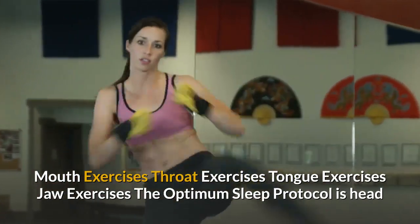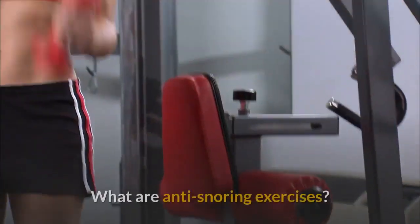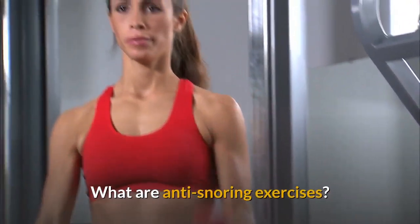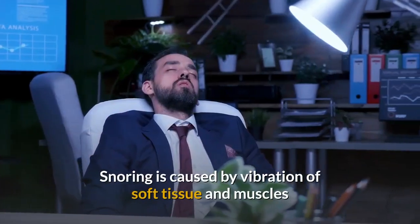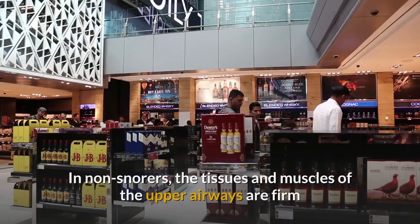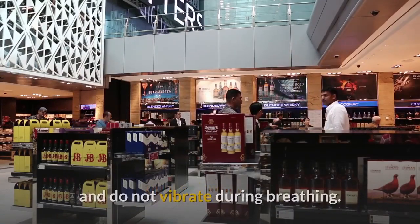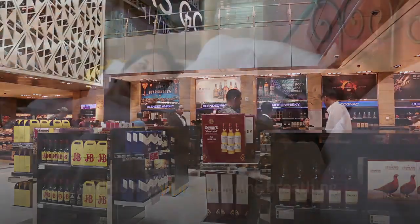The Optimum Sleep Protocol is head and shoulders above anything out there at the moment. What are anti-snoring exercises? Snoring is caused by the vibration of soft tissue and muscles that constitute the upper airways of the respiratory tract. In non-snorers, the tissues and muscles of the upper airways are firm and do not vibrate during breathing.